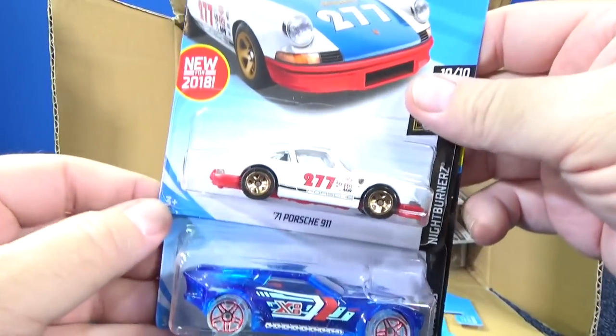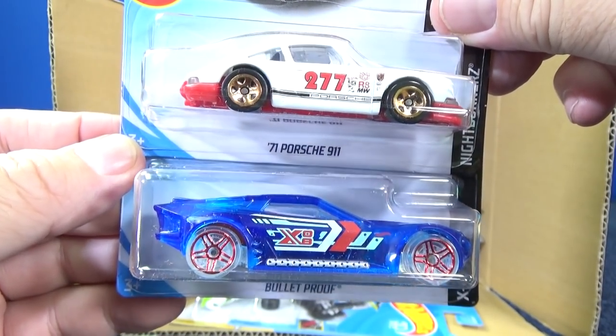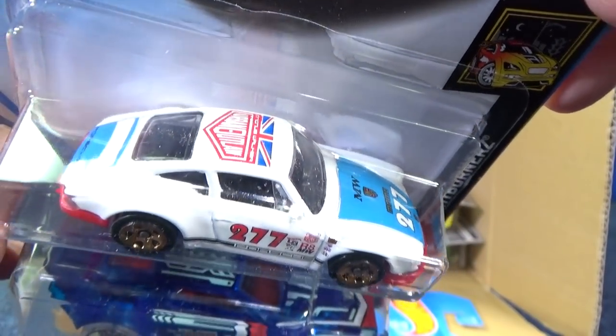Some people might use it for a chassis to make custom cars for downhill racing — add some lead to it, add some weight, some pennies if you want, and have some races. There you have the Magnus Walker Urban Outlaw 71 Porsche 911. Nice — got a great graphic treatment. It does say Urban Outlaw up on the package.